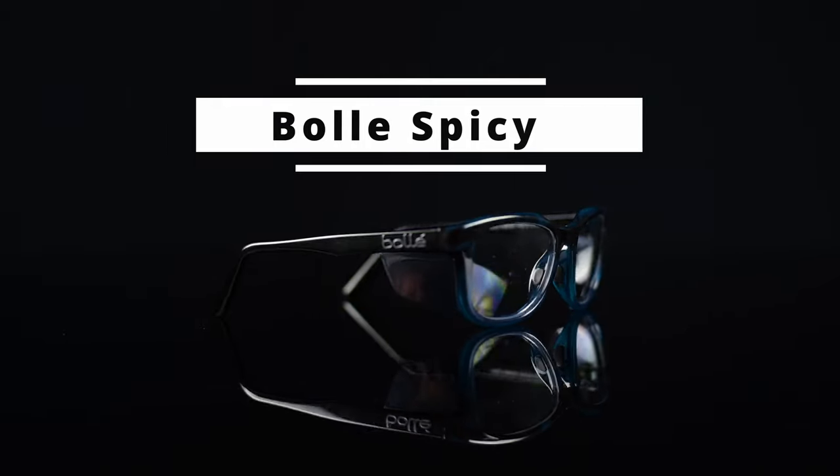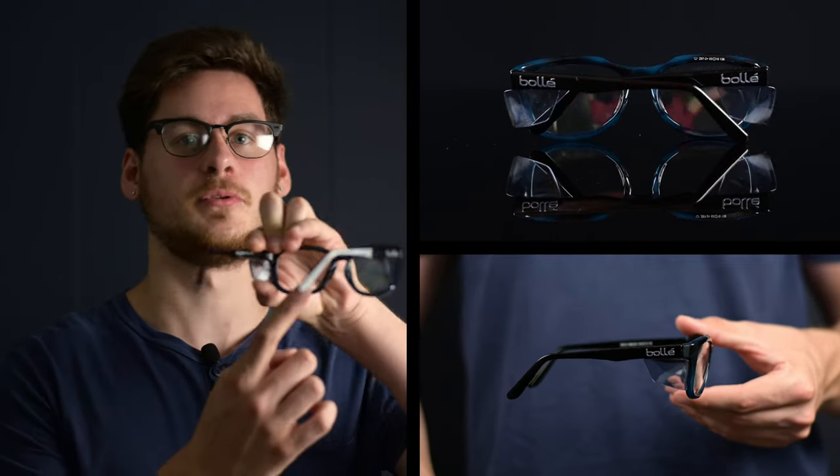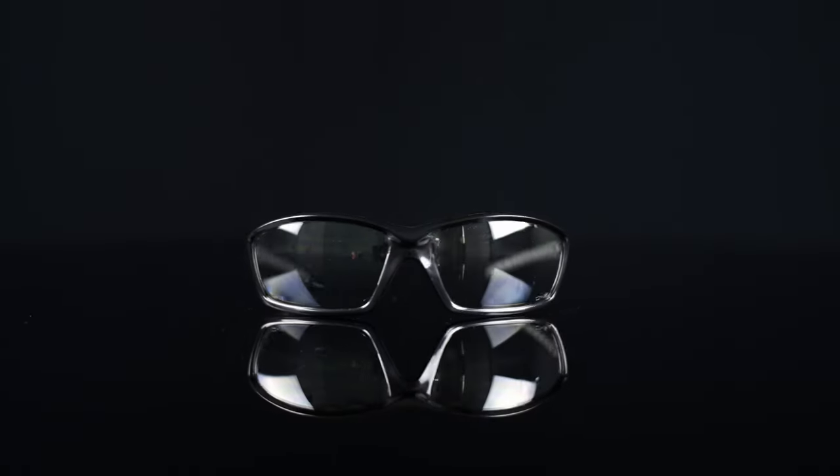The Bolle Spicy prescription safety glasses feature integrated side shields and a stylish frame that comes in three different colors. These frames have rubberized nose pads to improve their fit and meet rigorous ANSI Z87-2 Plus safety standards for only the best eye protection.